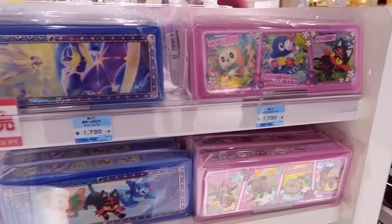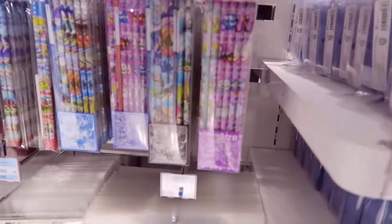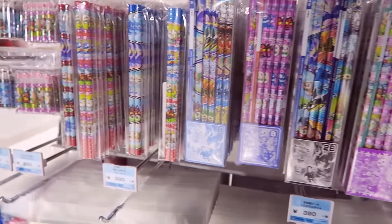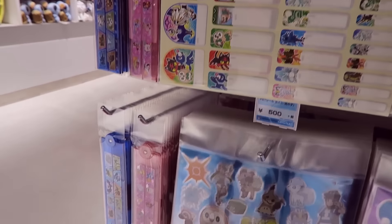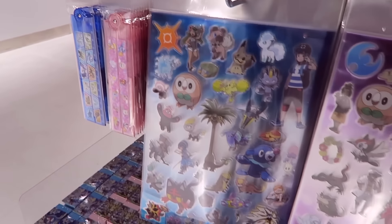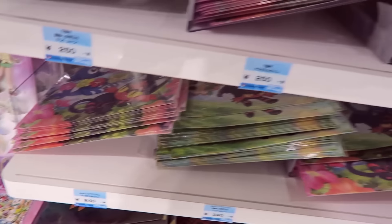Little pencil cases, loads of pencils, little post-it notes, big sticker sheets, and clear files. Awesome stuff.